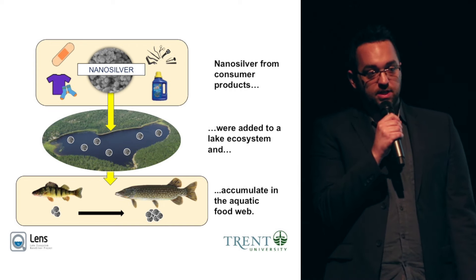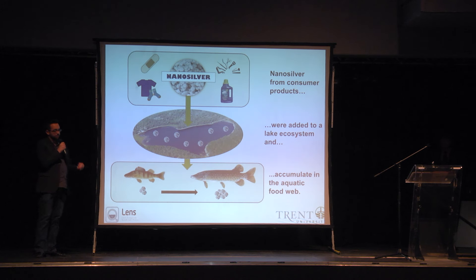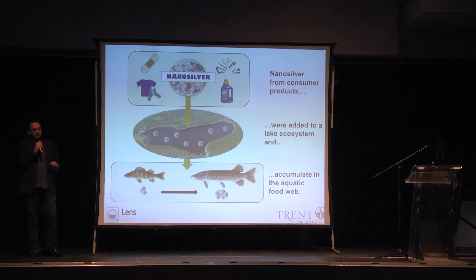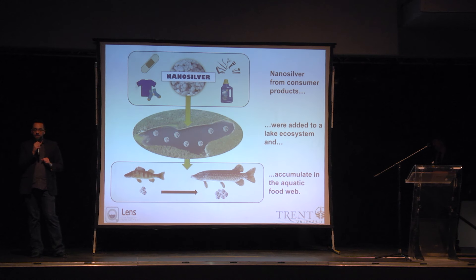So in 2014 and 2015, we added nanosilver to a lake, and I collected fish to monitor silver accumulation and other biological effects. One striking finding was that fish from the lake continuously accumulated silver throughout their bodies, but especially the liver. The smaller forage fish, yellow perch, accumulated less than their main predator, the northern pike. This suggests that the biological community accumulates silver rapidly, not only from the water column, but also through their diet. We're returning this spring to monitor recovery, to find out how long it takes for the effects of nanosilver to be mitigated after exposure stops.